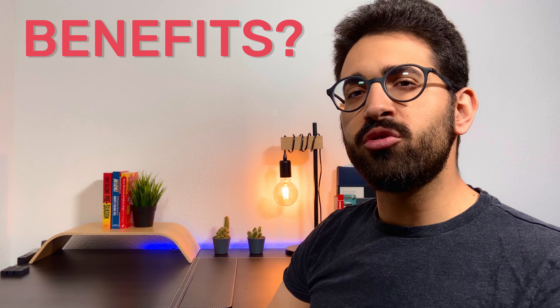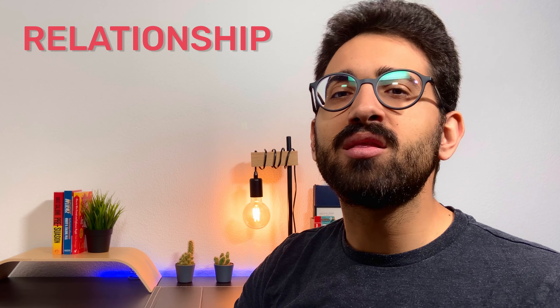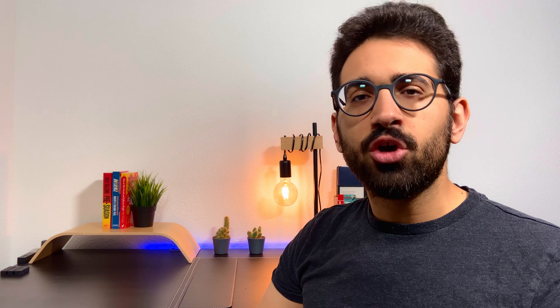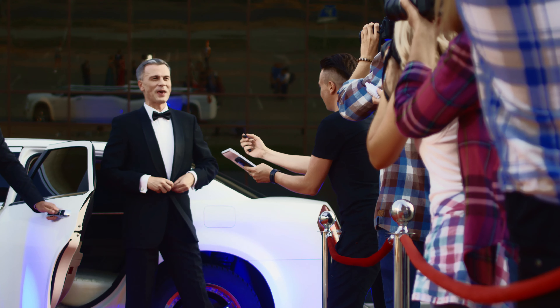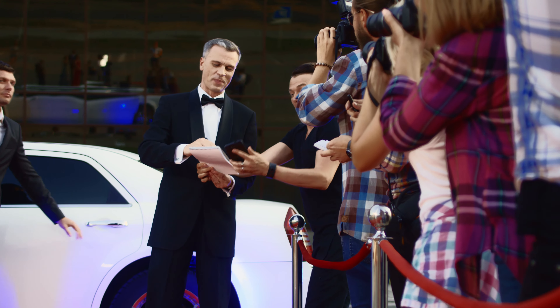What are the benefits of personalized landing pages? From a marketing point of view, the most significant advantage of personalized landing pages is the relationship you instantly begin to develop with your visitor. You're not just speaking to them in general words. You're rolling out the red carpet and showing them that you care about what they want, need and perhaps what they're missing. As a consequence, your visitors are far more likely to trust you.